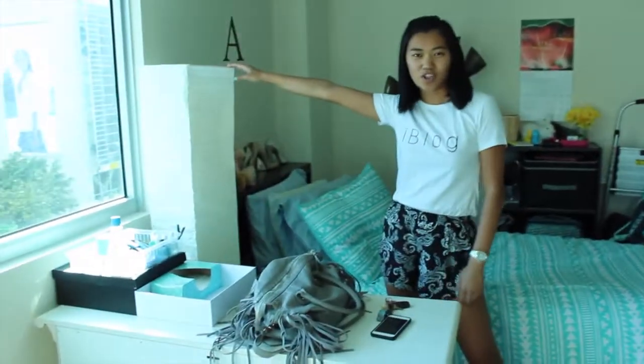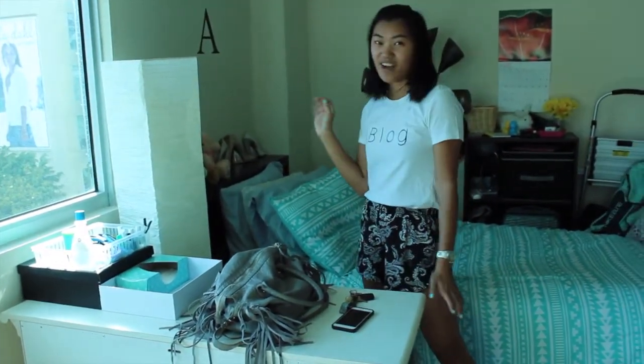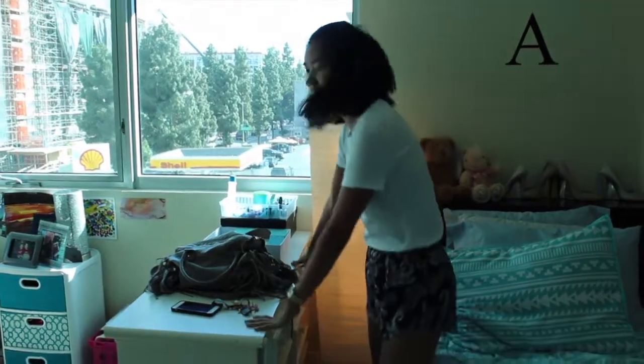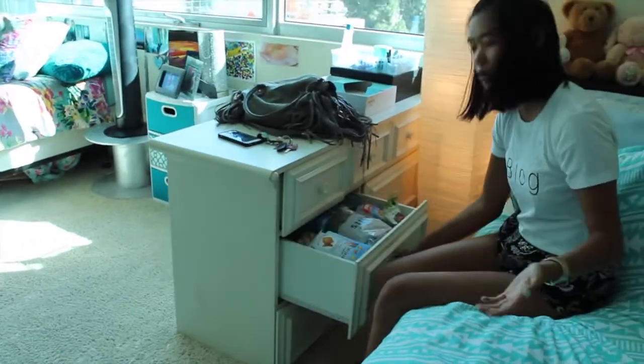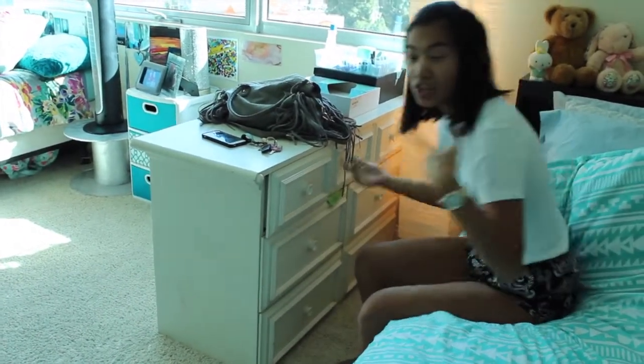I actually just got this lamp from the dumpster not too long ago — like an hour ago. Pretty exciting because half the stuff I get is from the dumpster for free. Next, this is my little dresser. I have tons of little drawers of junk. I got my food stock in here, and I got this drawer from someone upstairs, so that was perfect.